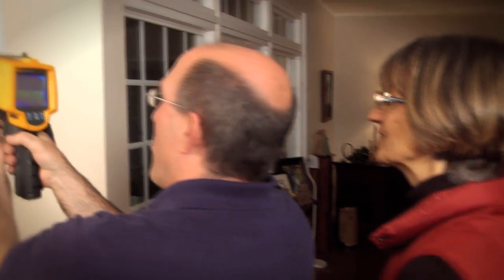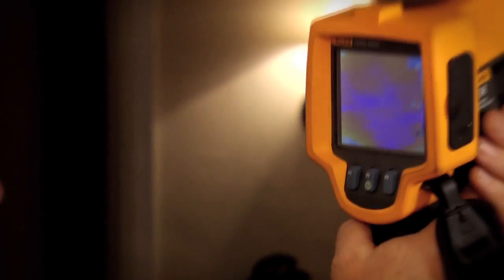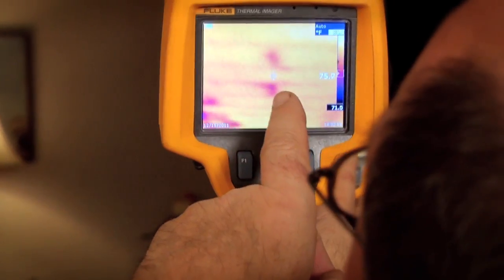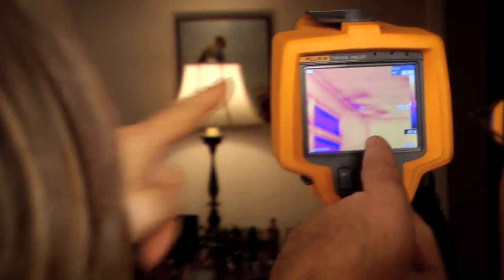Sometimes we'll go in and do energy assessments on homes that have already had solar installed, and we just discover huge areas of waste that the homeowners were never made aware of. At Home Performance Matters, we make sure that every homeowner only buys as much solar as they actually need.